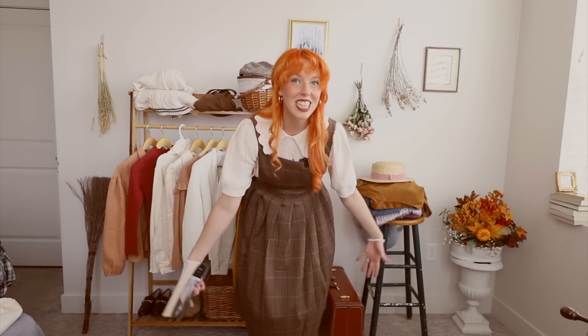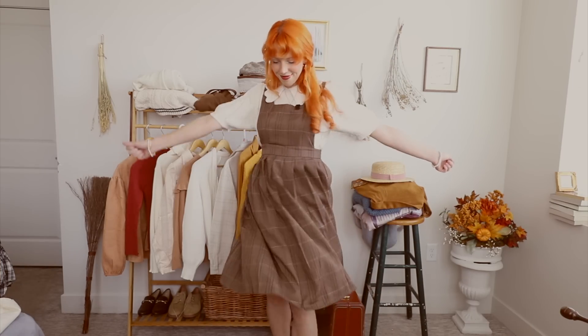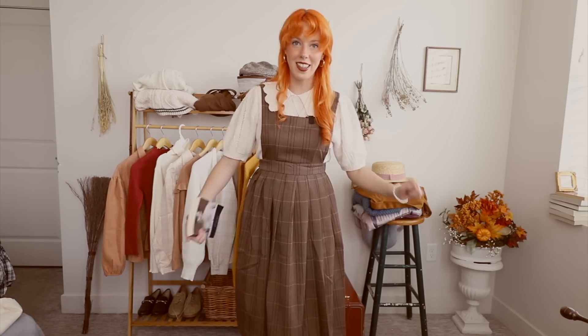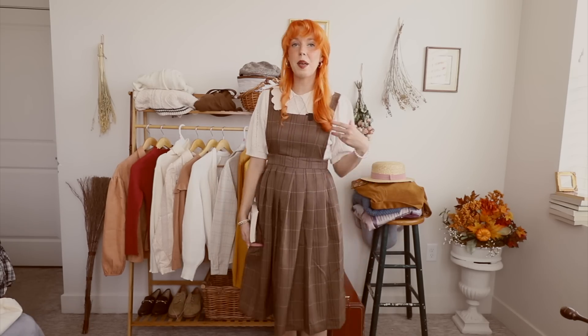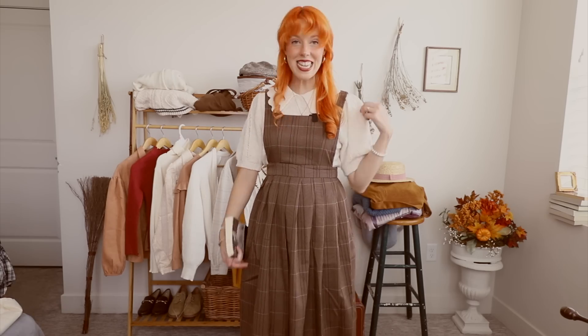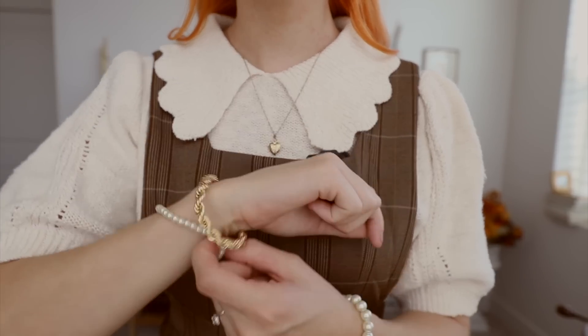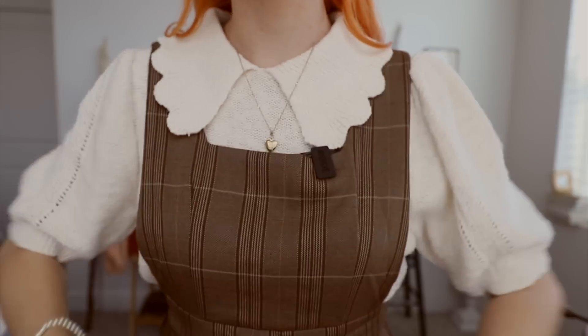Tell me this outfit is not adorable. This is more like cottagecore vintage cute academia, but the plaid really screams back to school academia vibes. For this outfit, all you need is a pinafore dress and any sort of a cute blouse underneath. This is a knit blouse that I got from Target and it has these puffy sleeves. I've still got some gold jewelry on my neck and I've got my bracelets on still. It's so cute.